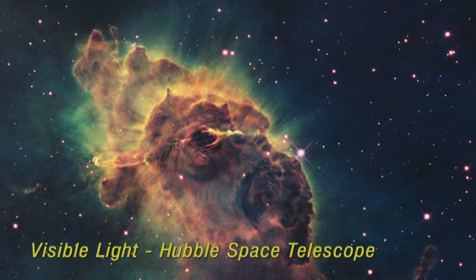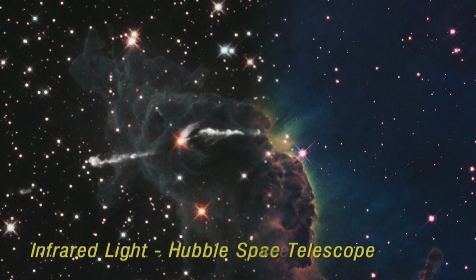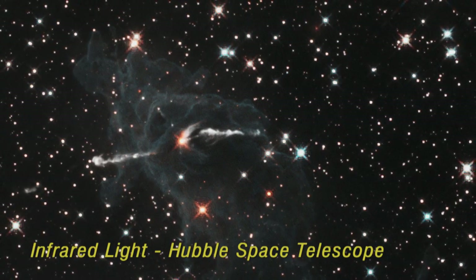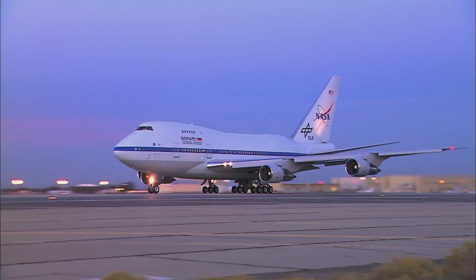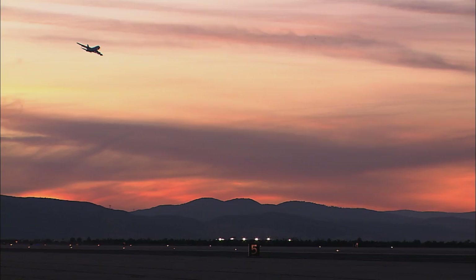Researchers use X-ray, ultraviolet, gamma ray, and infrared instruments to peer through dust and gas to collect and analyze radiation emitted by objects in our universe. Join us as we discover how the SOFIA Science Team at NASA Ames Research Center is working with the world's largest airborne telescope to see deeper into our universe than ever before.